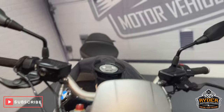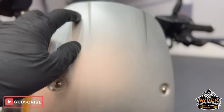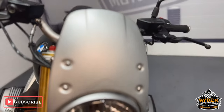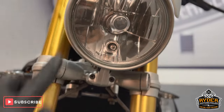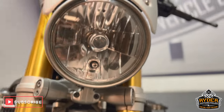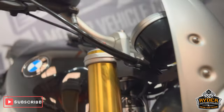We'll start off at the front. It's got a fly screen which has the odd little stone chips in it but overall nice condition. The headlights are nice but again a couple of little marks. Overall really nice. The fork legs are in nice condition.